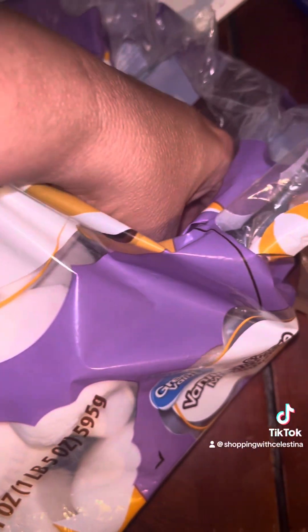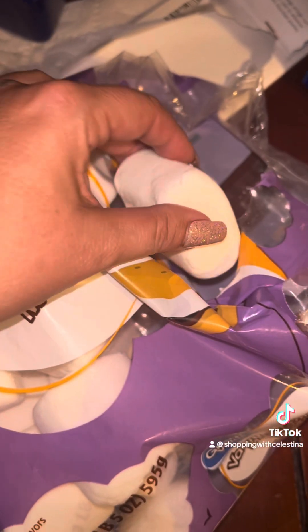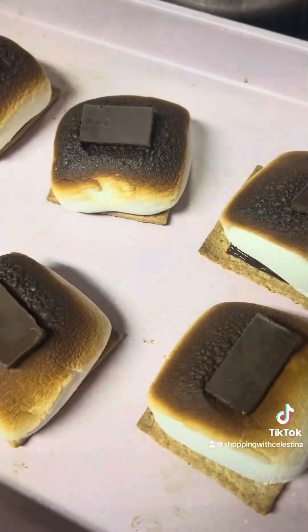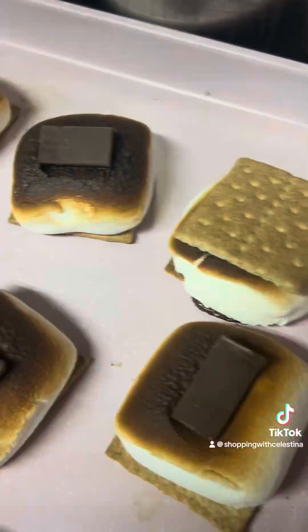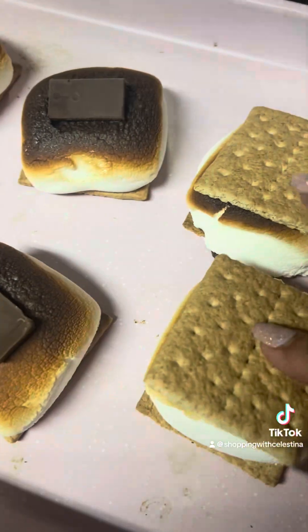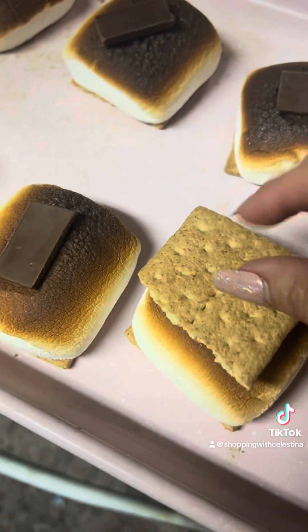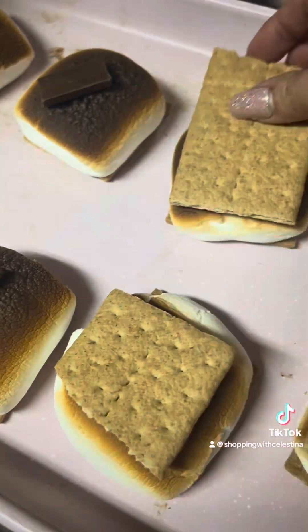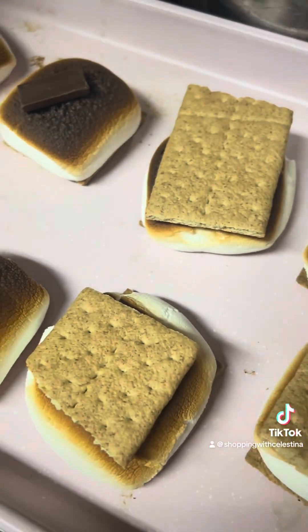Then we finished off with some s'mores. Look at how giant these marshmallows are — I found these at Walmart and they're like vanilla s'more flavored marshmallows. They were so good. I put chocolate on the bottom and the top, and I just baked them in the oven at 350 for literally just a couple minutes. It only takes a couple minutes for them to get brown on top and just so gooey and chocolatey. They were really messy, but they were worth it — they are always worth it.